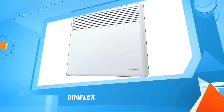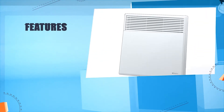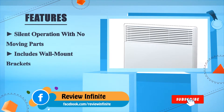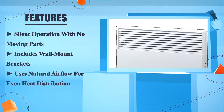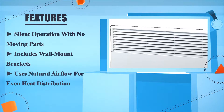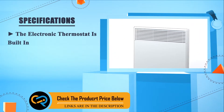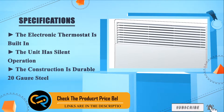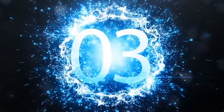Dimplex. Silent operation with no moving parts, includes wall mount brackets, uses natural airflow for even heat distribution. The electronic thermostat is built in, the unit has silent operation, and the construction is durable 20-gauge steel. Number three.